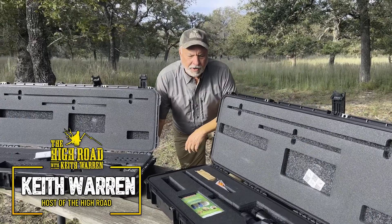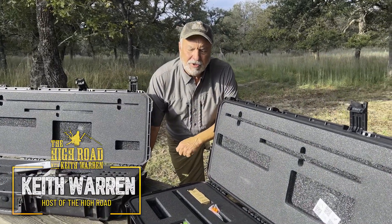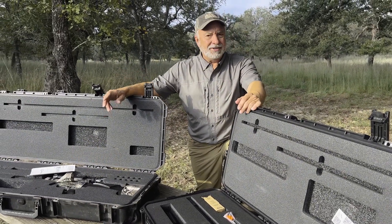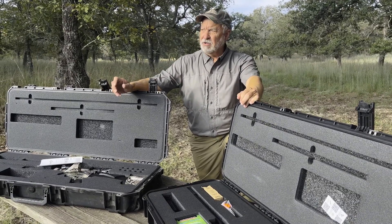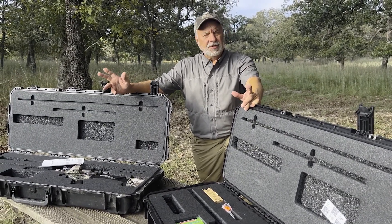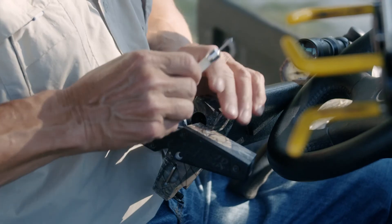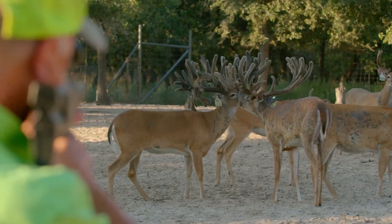Well howdy everybody, my name is Keith Warren, I'm a farmer and a rancher, and I'm here to tell you about something really cool I learned from New Dart. They've got a program that's been going on for a long time. As a deer farmer, this G2 projector right here is my go-to unit, and I use it thousands and thousands of times.